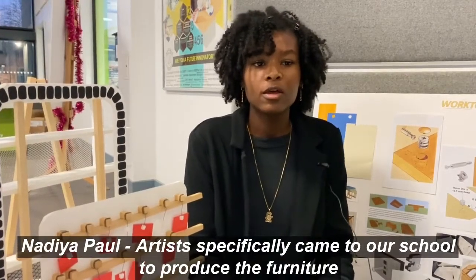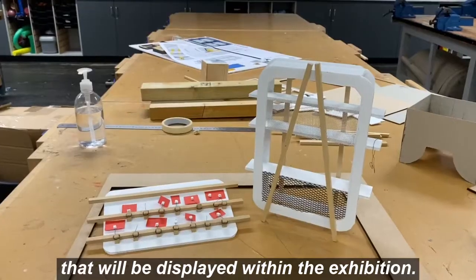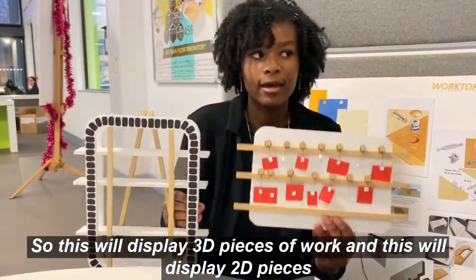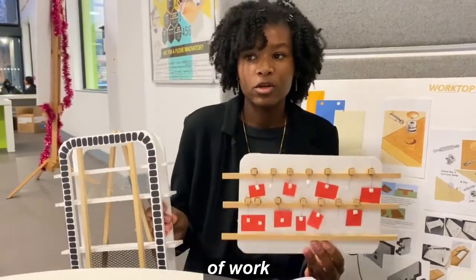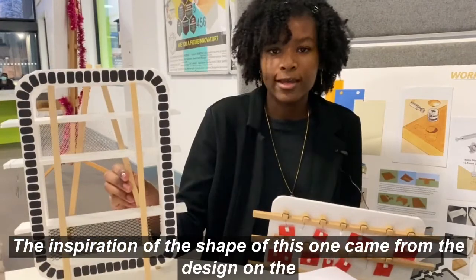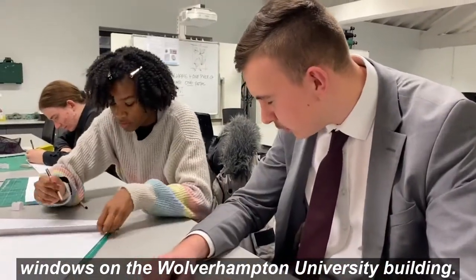Artists specifically came to our school to produce the furniture that will be displayed within the exhibition. This will display 3D pieces of work, and this will display 2D pieces of work which will be hung on the wall. The inspiration for the shape of this one came from the design on the windows of the Wolverhampton University building.